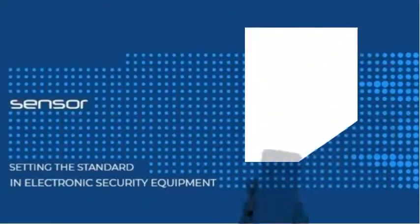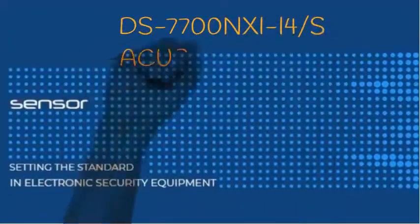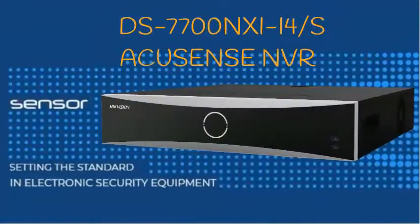Hello, my name is Marco and welcome to a short product info video on the DS-7700 NXI series AccuSense NVR from Hikvision.